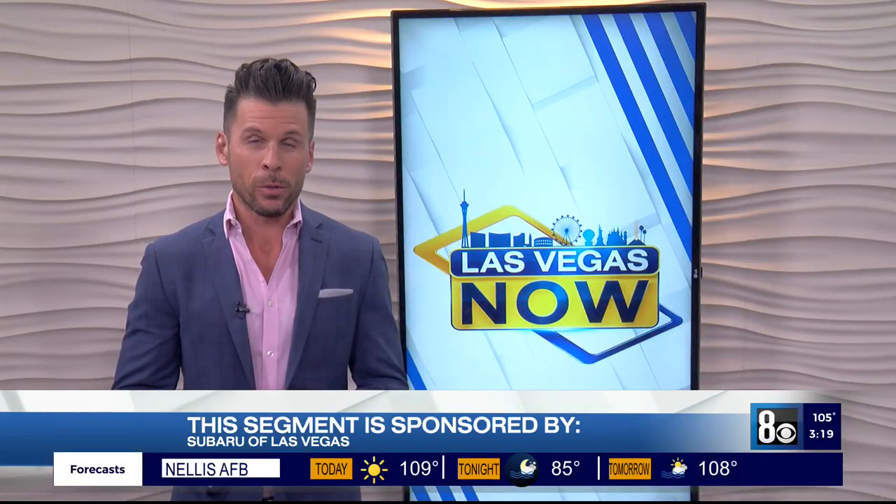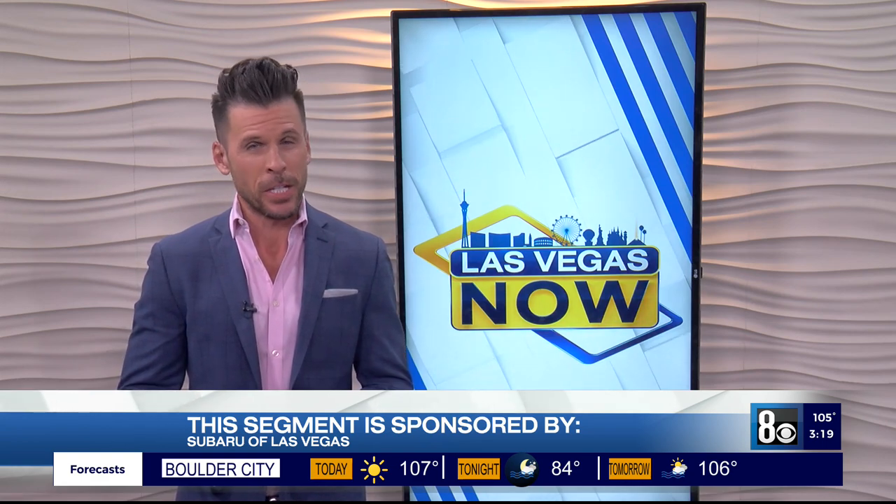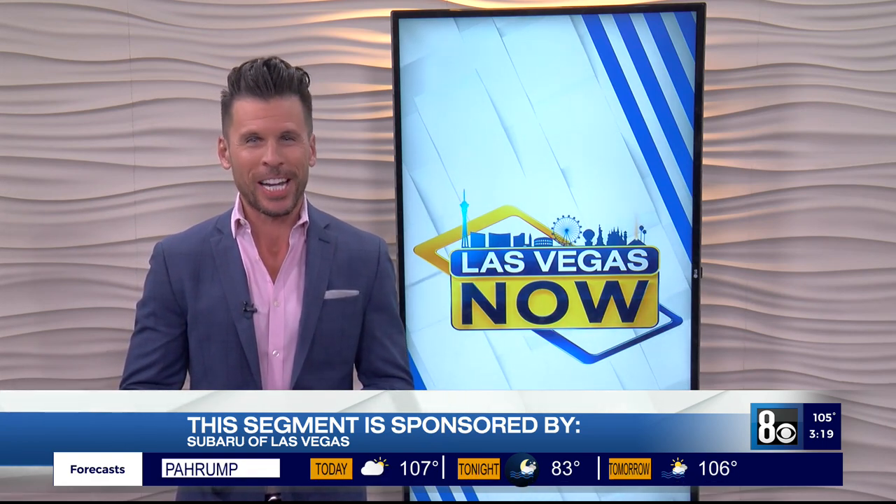Welcome back. Subaru of Las Vegas, who is the sponsor of this next segment, had something very special arrive at the dealership, so of course I had to go check it out.